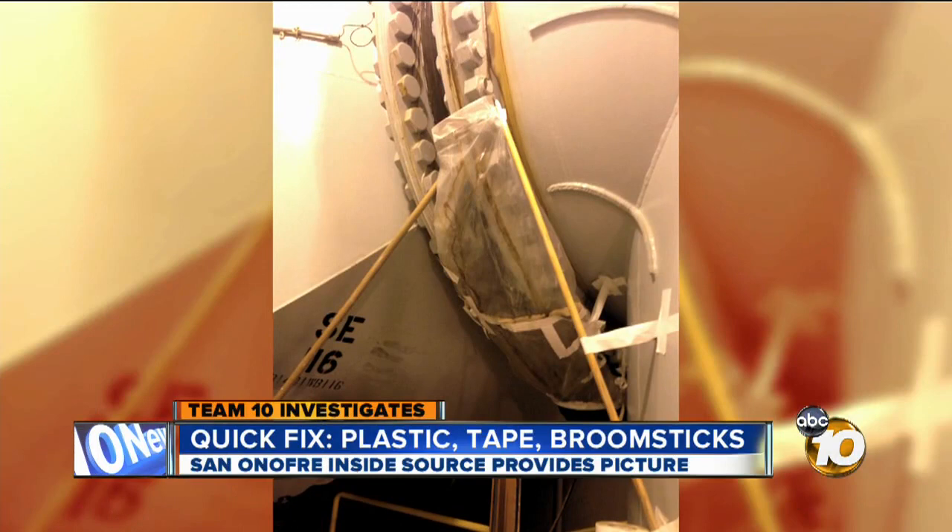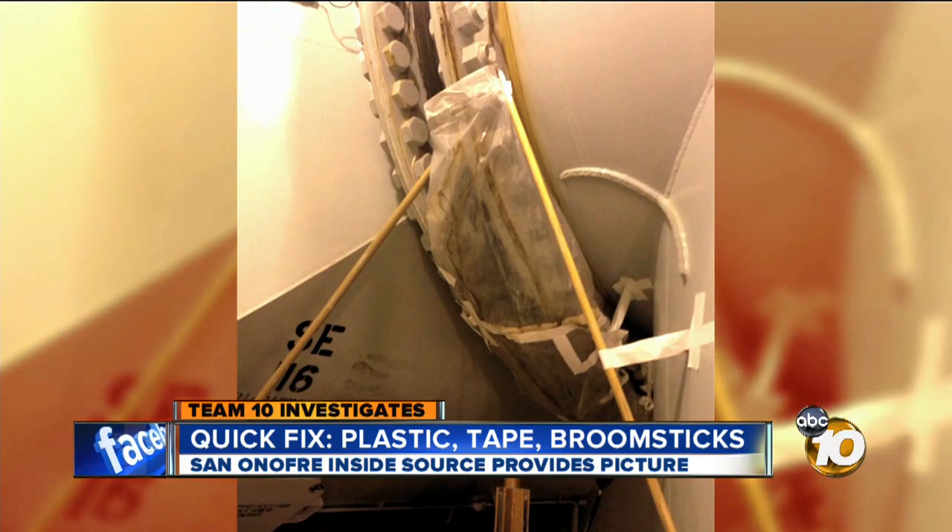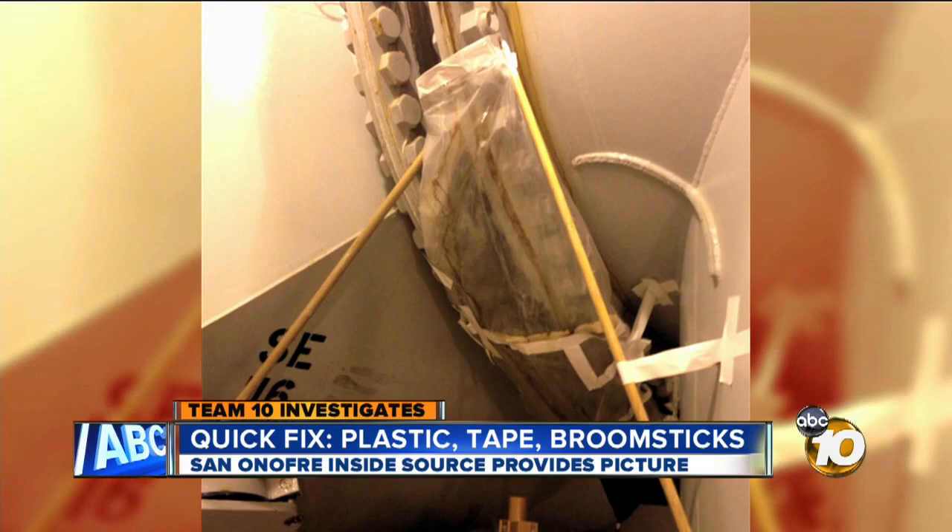San Onofre's owners confirmed this was taken in Unit 3, but did not say when. The source who provided it says it was taken last December. Unit 3 is the same unit that leaked radiation in January 2012. The plant has been shut down since.